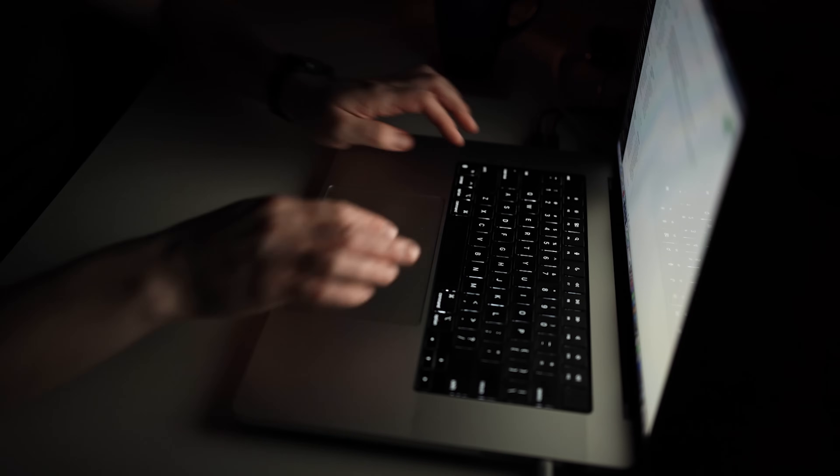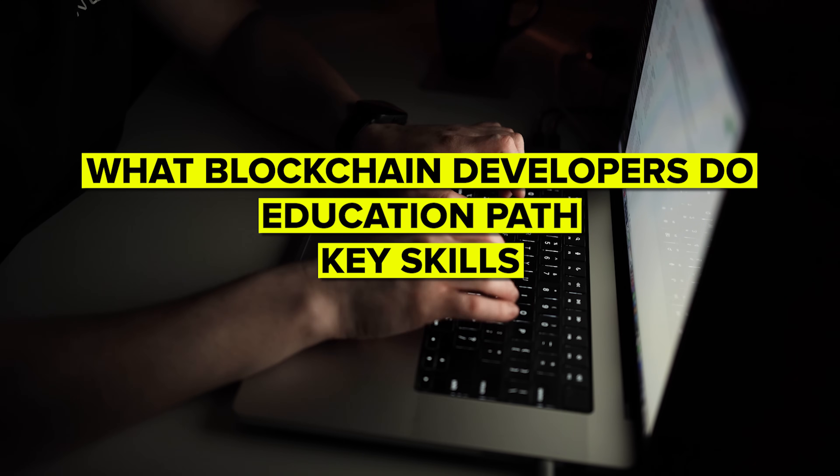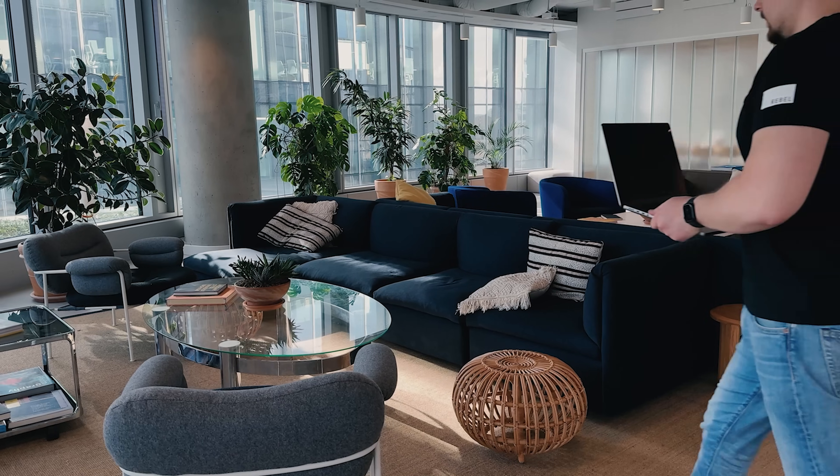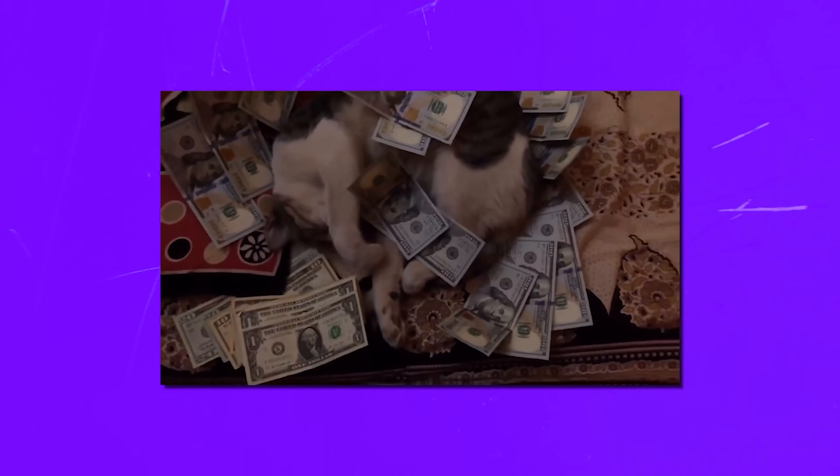I will walk you through many things you will need to know, including what blockchain developers do, the education path, key skills, and even salary expectations. Make sure you check out all the useful links in the description after watching this video — there might be some nice discounts there. Let's dive right in.